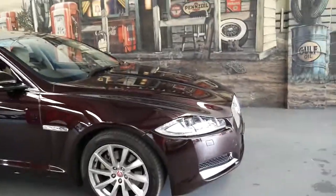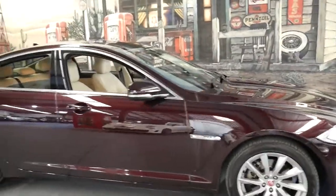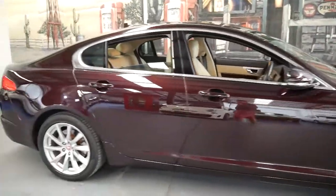Hopefully you can get an appreciation for the condition of this car in the video, and if you want to have a closer inspection, please come in and have a look. We're located in Marrickville.